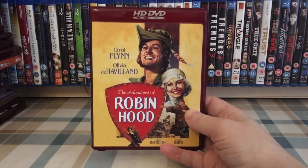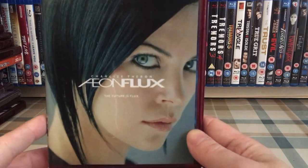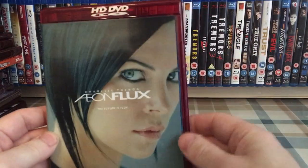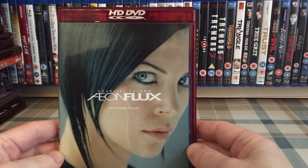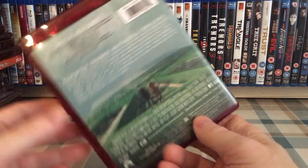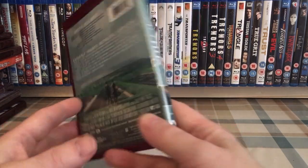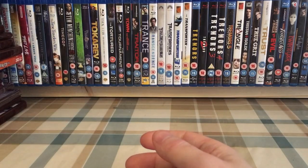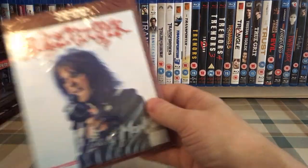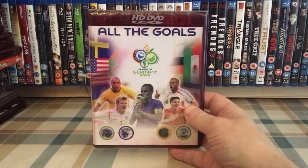The Adventures of Robin Hood. Aeon Flux — this isn't the original cover, although the original cover is underneath. This is one I found on a website years and years ago that had a bunch of alternate covers for HD DVDs, as well as covers for stuff never released on HD DVD, including the original Star Wars trilogy which I have printed out and in cases but obviously no discs for. Alexander Revisited: The Final Cut. Alice Cooper Live at Montréal. Recent pickup — All the Goals.